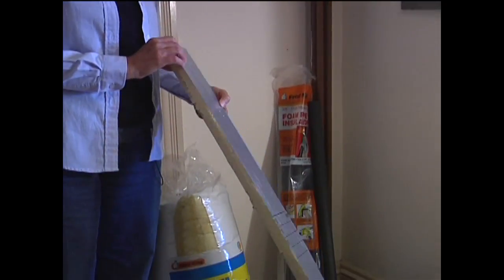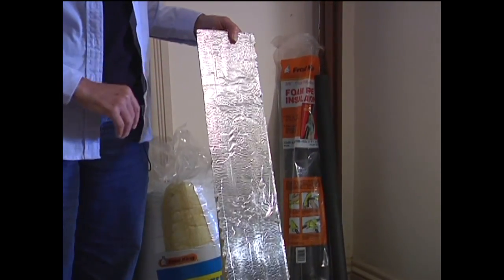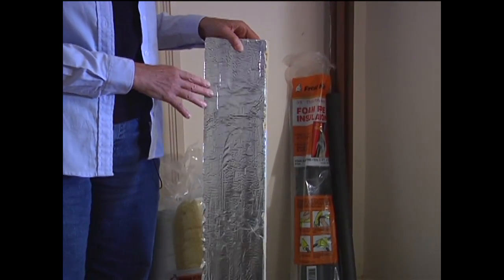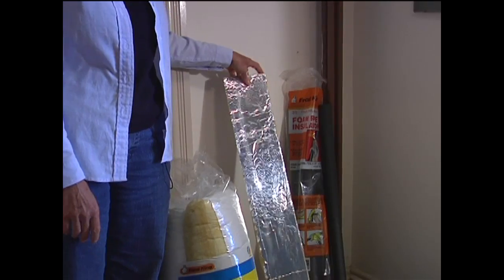Here's a piece of solid polystyrene insulation. It has a vapor barrier on both sides of this particular piece. This is good for use around foundations.